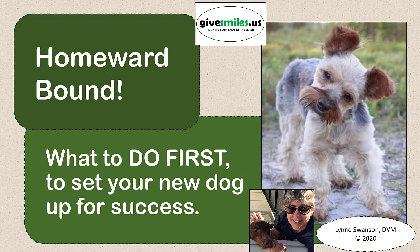Hi everyone, Lynn Swanson here, veterinarian and volunteer with GiveSmiles.us, a not-for-profit shelter project with the mission of helping dog lovers go well beyond loving their dogs to really understand them. This video, Homeward Bound — what to do first to set your new dog up for success — is one of several videos we've created to help new adopters and people willing to open their homes to foster shelter dogs.